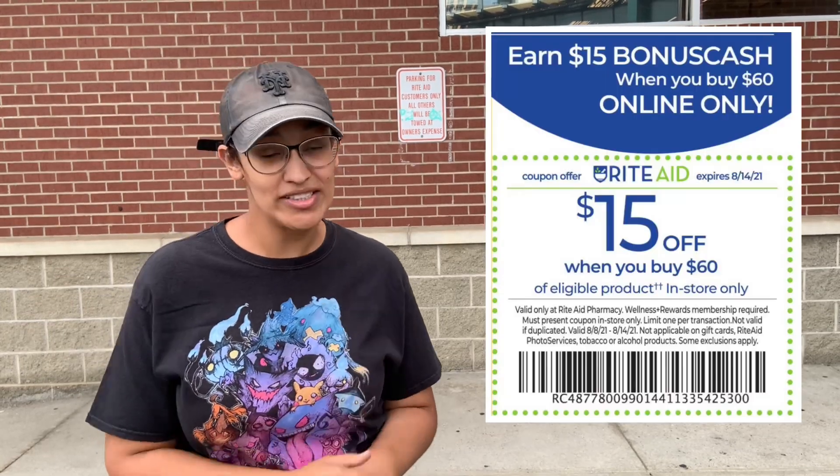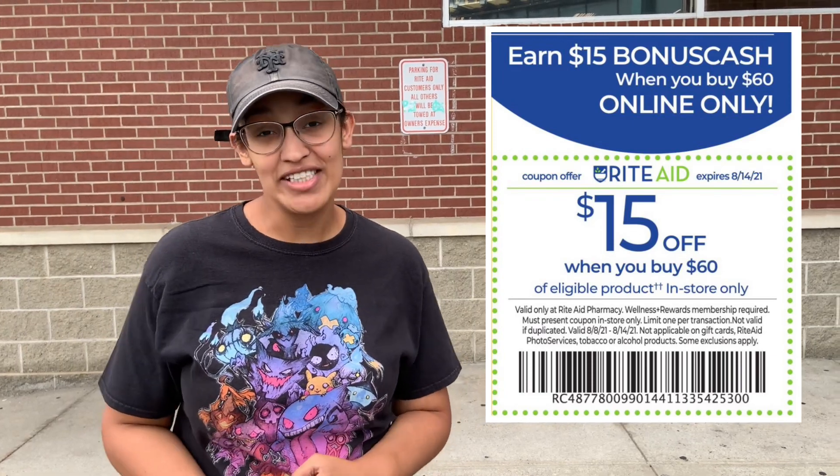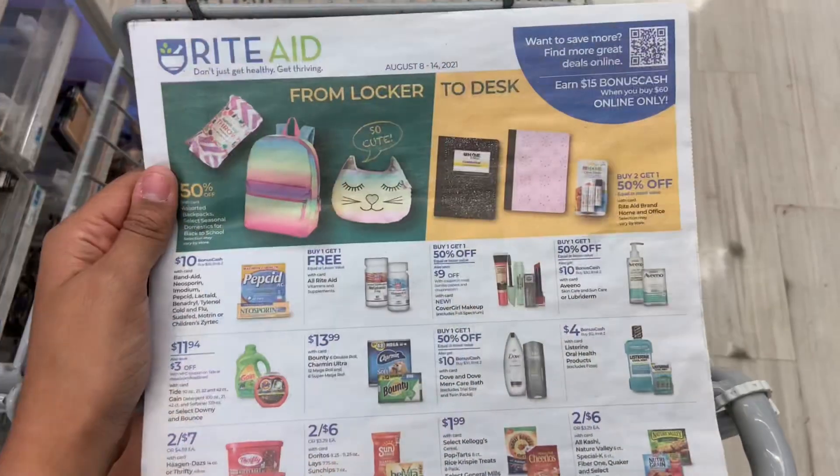Hey everybody, welcome back to my channel. In this video we are going into Rite Aid for the week of August 8th through August 14th, which is also my birthday week — my birthday is on August 11th and I'm going to be 30 years old. Let's go into the store and spend this coupon deal: spend $60 and get $15 off.